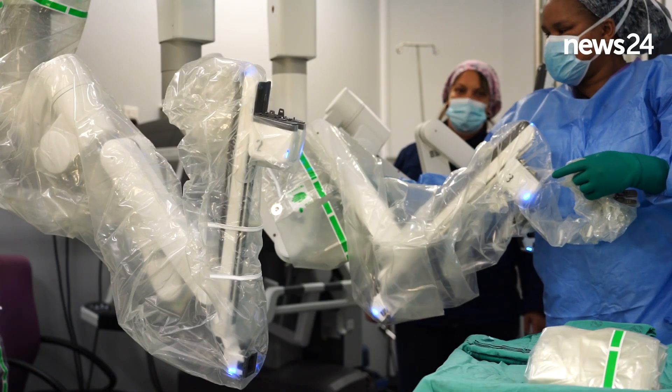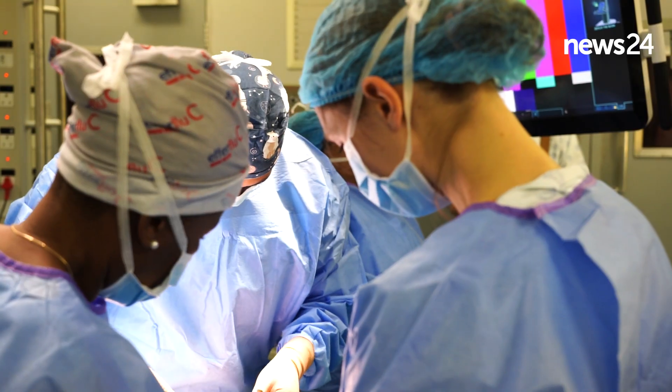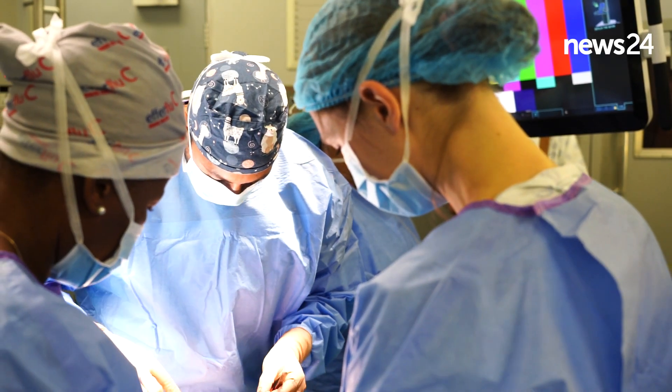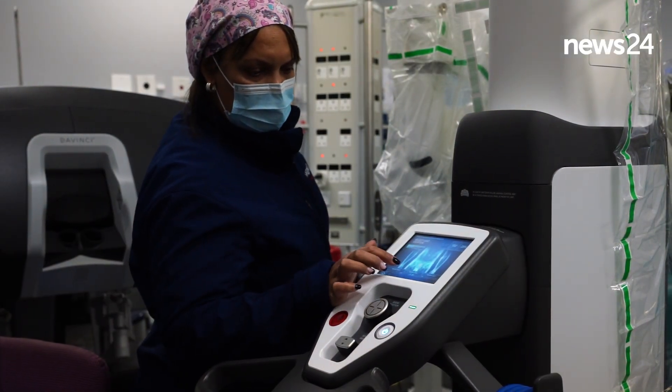We serve primarily public sector patients — in other words, patients who do not have access to private healthcare — and it means they can access care similar to or better than that of private practice. We need to treat patients with the best possible care for their problem, not necessarily treat them according to their income.